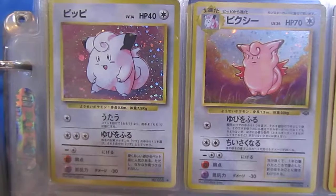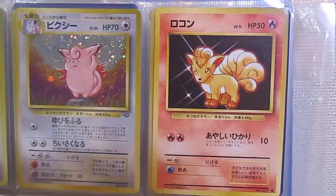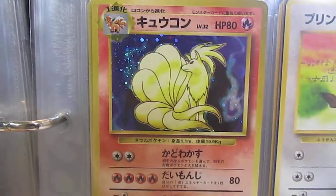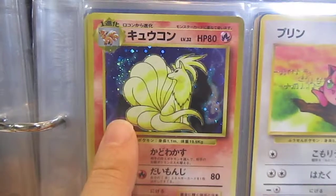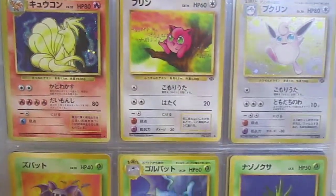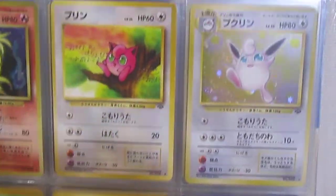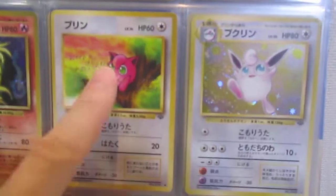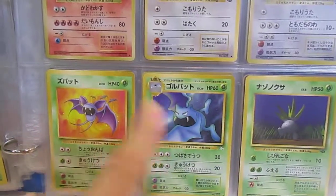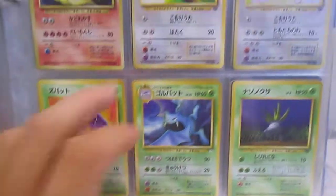Clefairy and Clefable — so both of those are holos, Base and Jungle. Vulpix and Ninetales, very cool. Ninetales actually comes from a mythical Japanese creature — I'm sure Naruto fans would also know that. I love the artwork. A lot of the artwork is just really awesome in these.